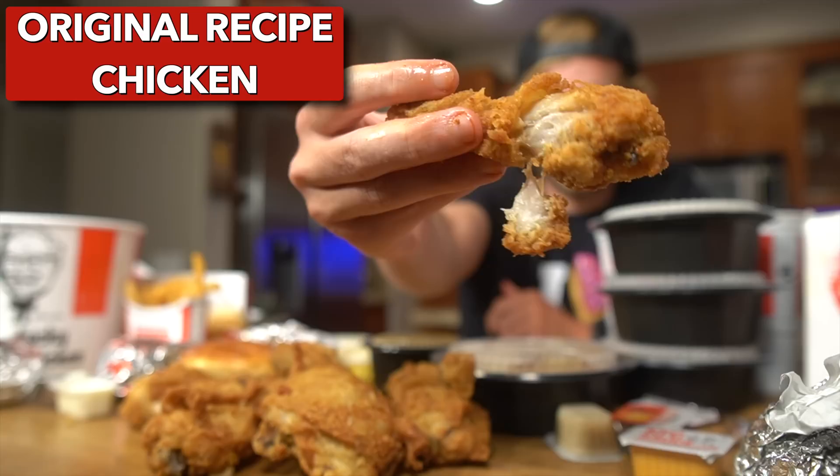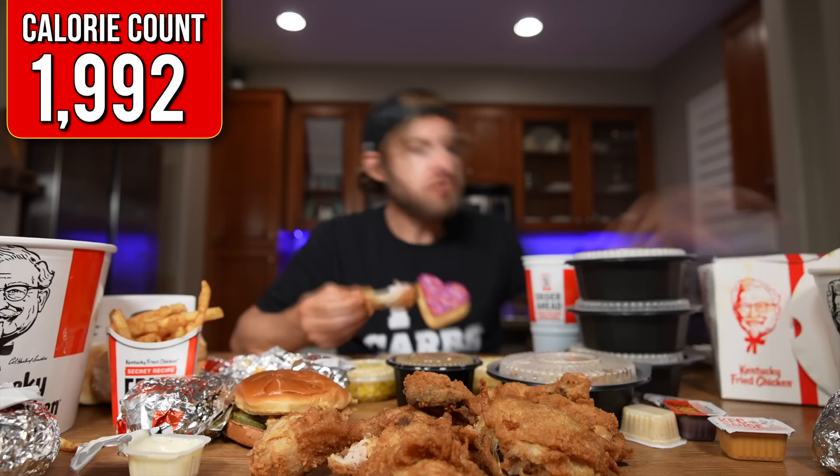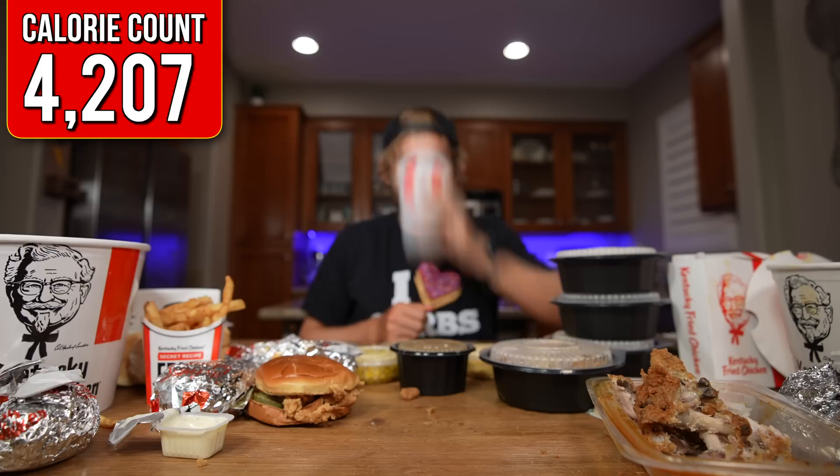I feel like I'm just avoiding the chicken — we should just get into it now. And there we have it, original recipe. You gotta comment down below: are you team extra crispy or are you team original recipe? I go back and forth, but right now I'm definitely team extra crispy. Original recipe is still solid though — finger licking good.